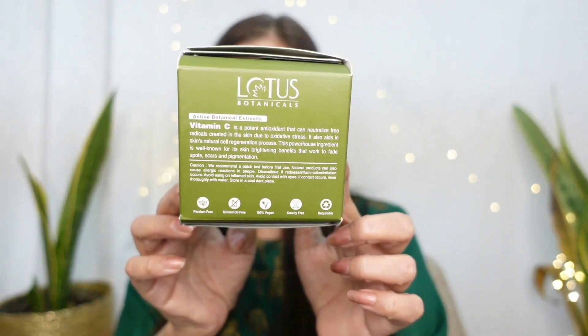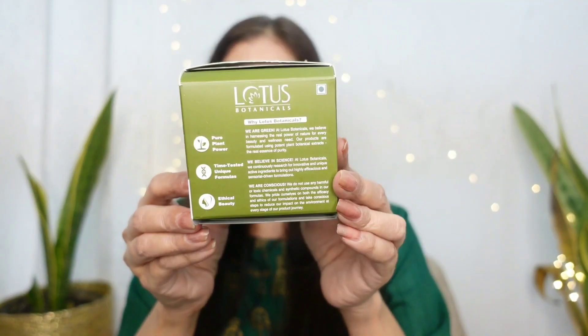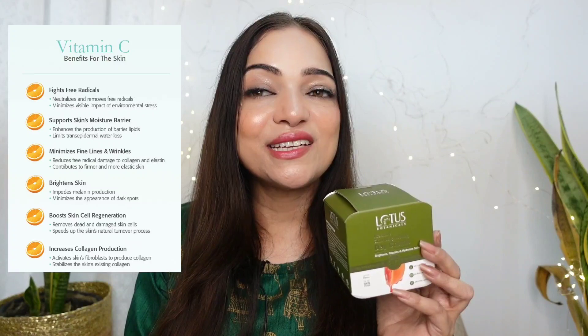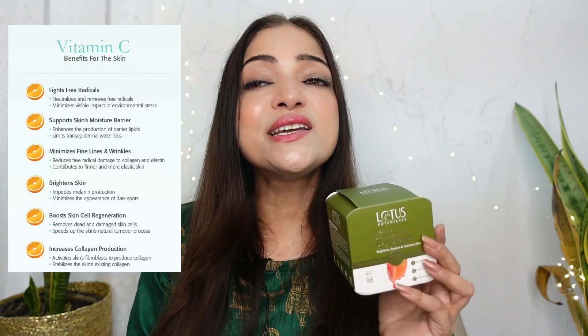Natural plant extracts in this formula hydrate and balance out the skin, making it firmer and younger. Vitamin C is the key ingredient of this product. A powerhouse ingredient, vitamin C is well known for its skin brightening benefits. It fades scars, spots and pigmentation. It's also a potent antioxidant. It refreshes, energizes and radiates the skin.